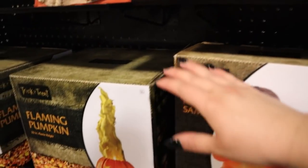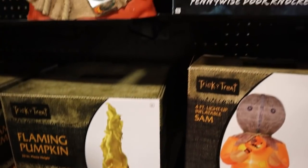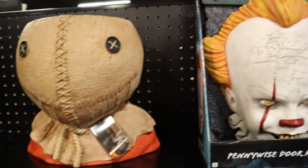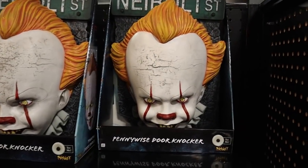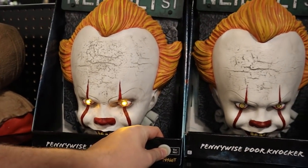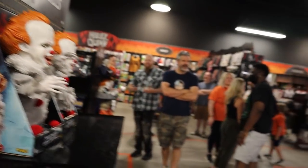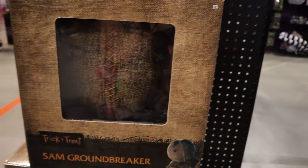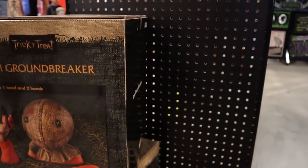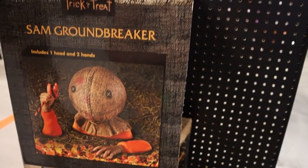Continuing on — I know this was a hot ticket item last year — Sam's Flaming Pumpkin is back again. Got a cool little Sam greeter for candy. Moving into some Pennywise — little Pennywise door knocker, the eyes light up. We've got a Sam groundbreaker, so I'm assuming this comes out of your yard, and he's got his lollipop in one hand. That is really cool.